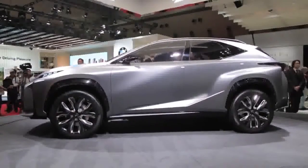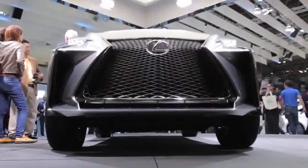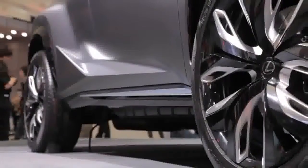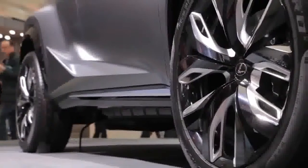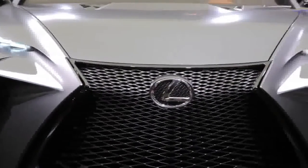Critically, where these two vehicles differ is, of course, under the hood. This one features Lexus' first ever turbocharged engine. Output figures have not been shared at this time, but the vehicle's brand-new 2.0-liter four-cylinder features a number of power-boosting add-ons.